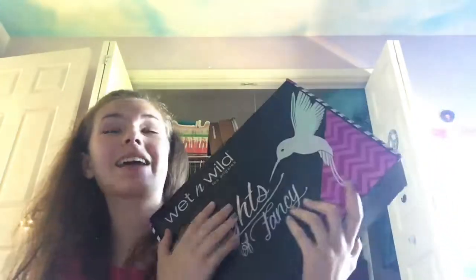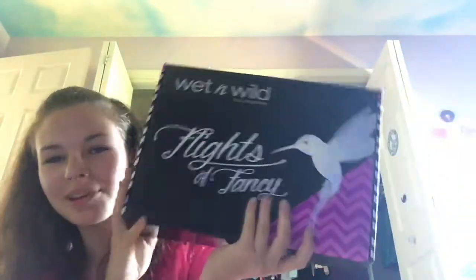Hi guys! I'm so excited for today's video because we're going to be reviewing the Wet and Wild Flits of Fancy Box. I bought this from Alta.com for $34.99 — it's $35 but I did get 20% off so I got this for $30. It's so gorgeous, mine got beaten up and that's okay.